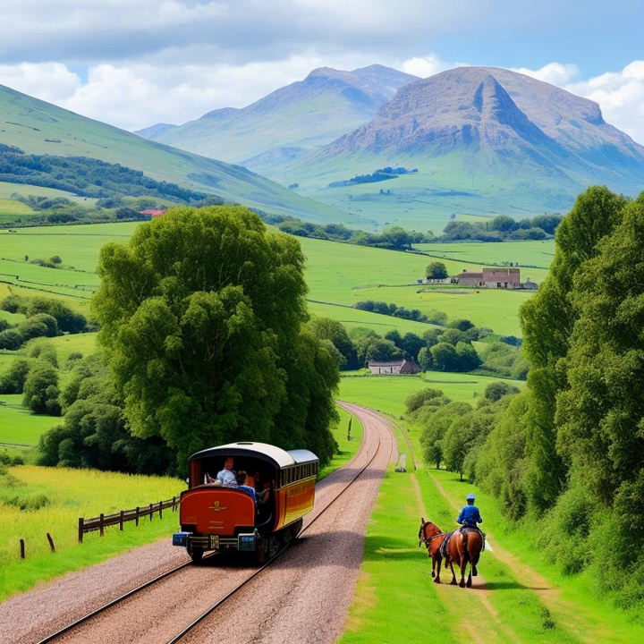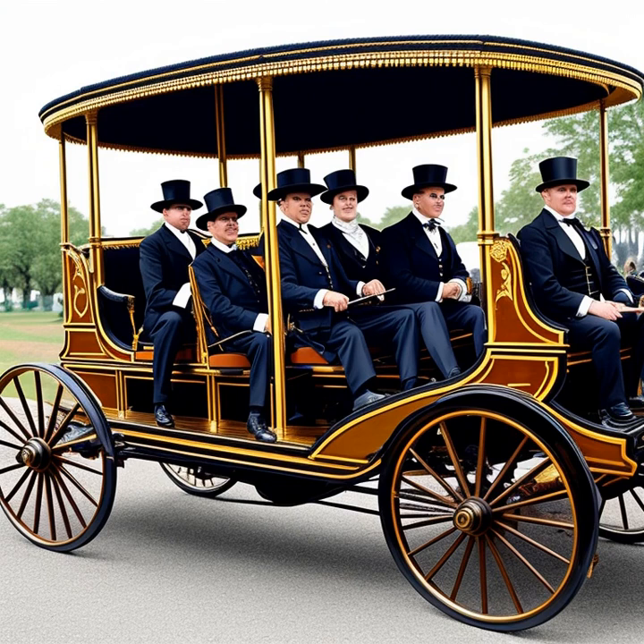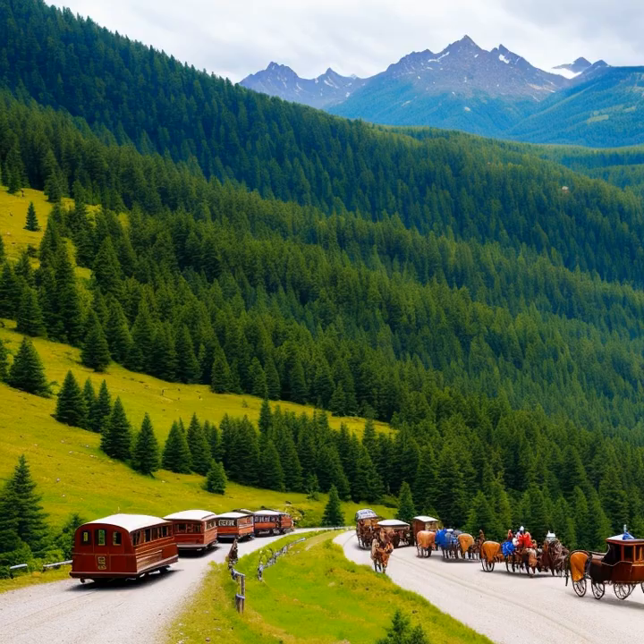Now that we've explored the origins and evolution of horse-drawn carriages, let's examine the significant role they played in shaping society. These elegant vehicles had a profound impact on transportation, trade, and communication in the pre-industrial era, ultimately shaping the way people lived and interacted with one another. As the primary mode of transportation for centuries, horse-drawn carriages connected people across vast distances, enabling the exchange of goods, ideas, and culture.